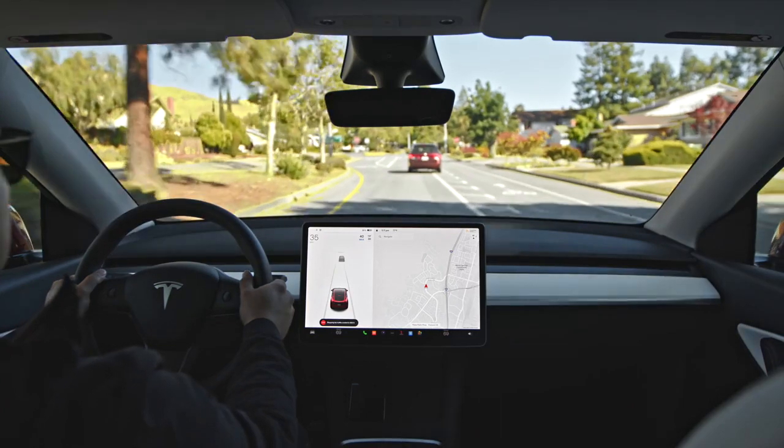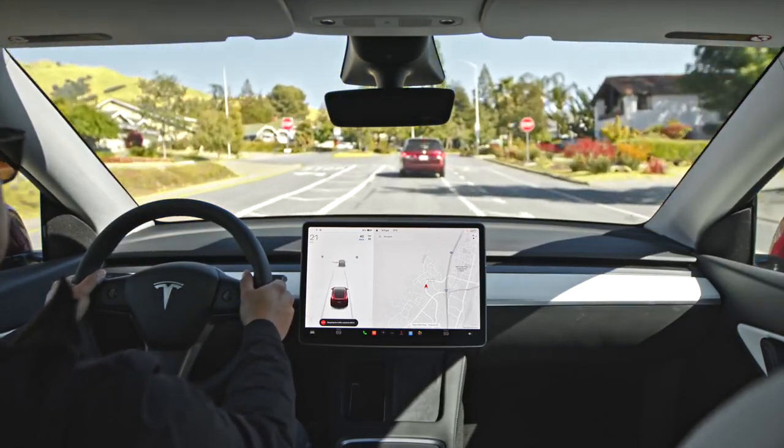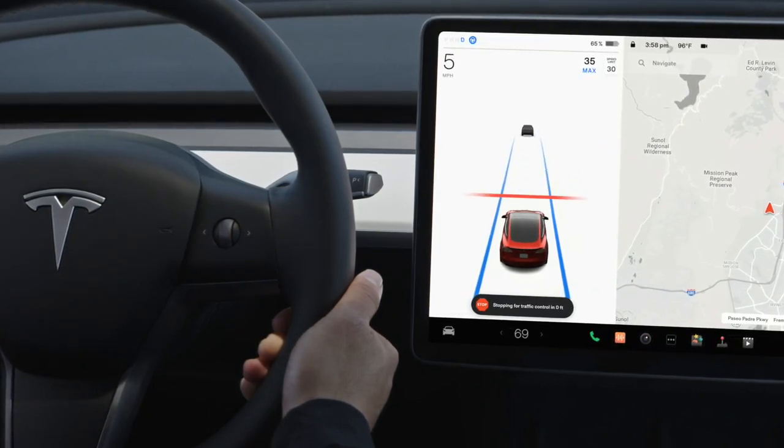If any cars in your lane ahead stop for the traffic control, your car will stop behind them as usual and will move forward when space allows. It will stop again when it reaches the red line.